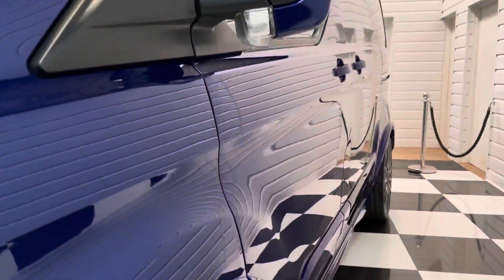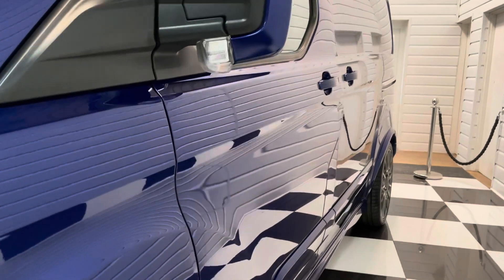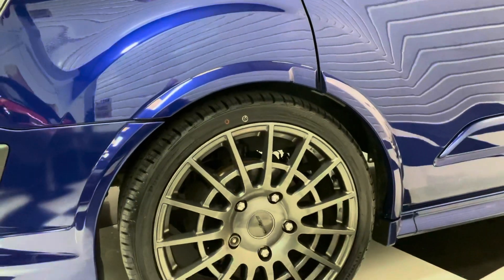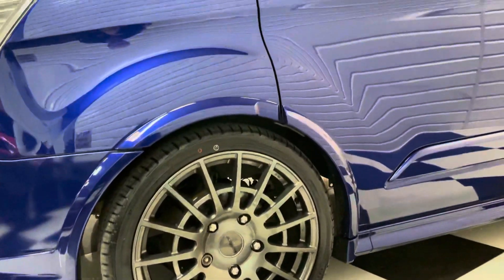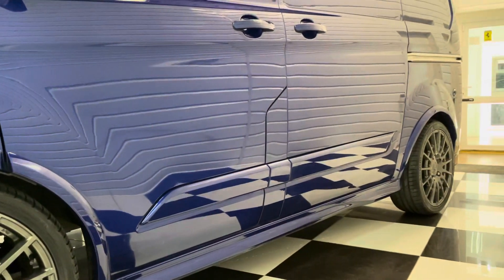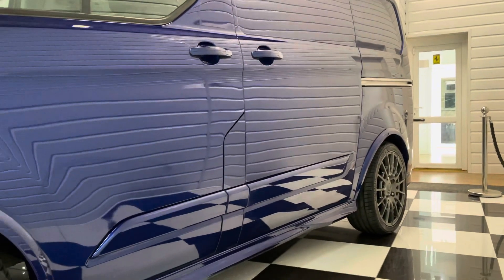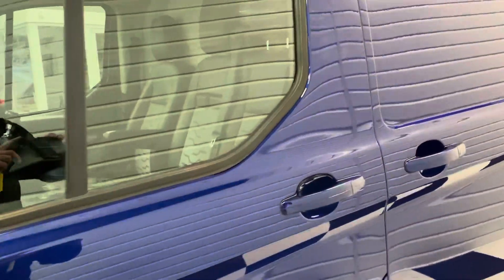But have a look down the side here — dead straight down the side, no sign of any previous work there at all, no dents. Got these lovely 20-inch alloy wheels. You'll notice it sits quite low — it's had a full lowering kit fitted by the previous owner. We do have all the original suspension bits in the vehicle too, which will come with the vehicle when it's purchased.